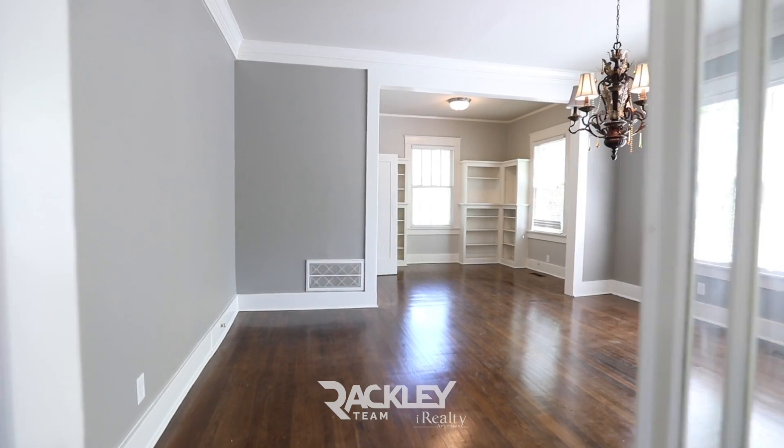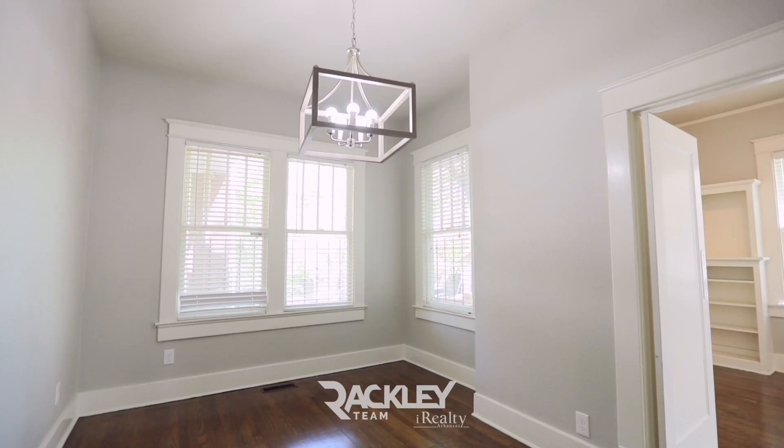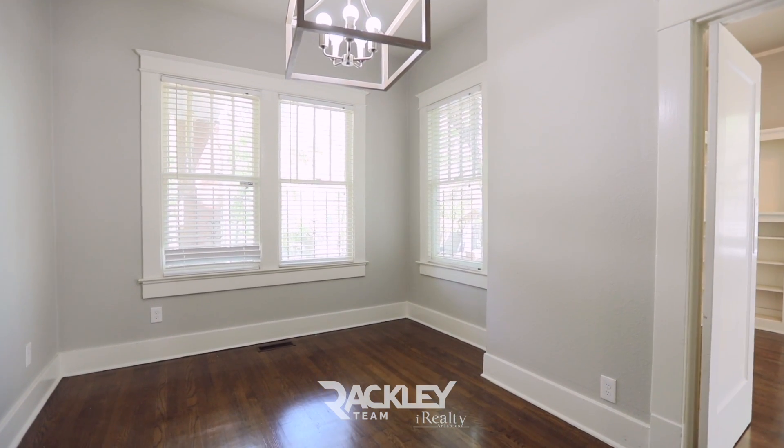Enter your spacious dining room that has a great office sitting area with built-ins, and swings open to your breakfast room with a dry bar and big windows overlooking your backyard.